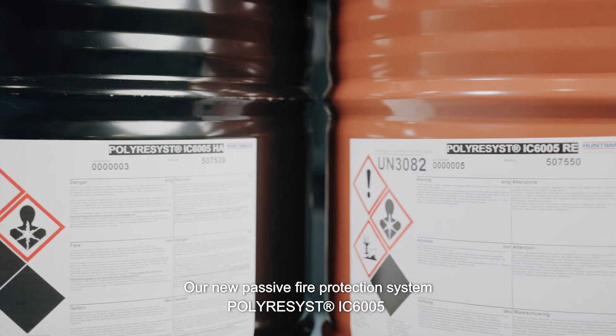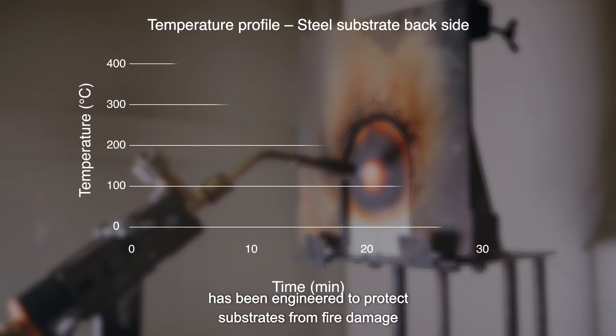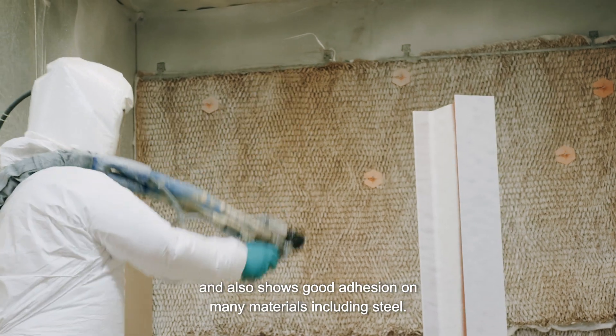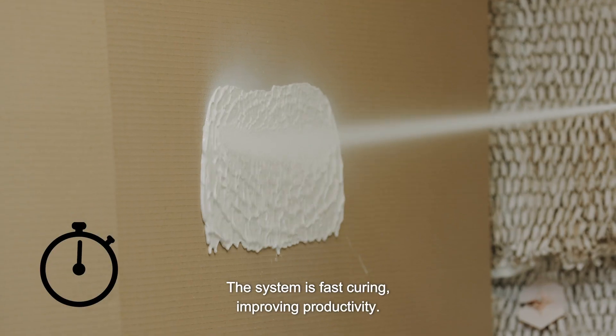Our new passive fire protection system poly-resist IC6005 has been engineered to protect substrates from fire damage and also shows good adhesion on many materials including steel. The system is fast curing, improving productivity.